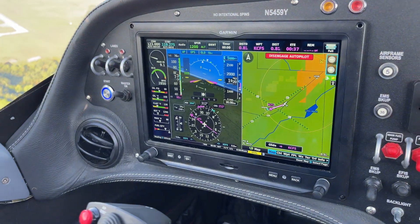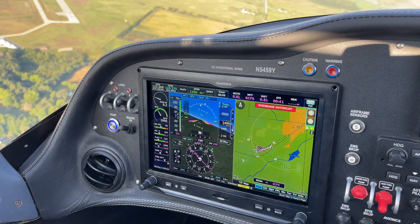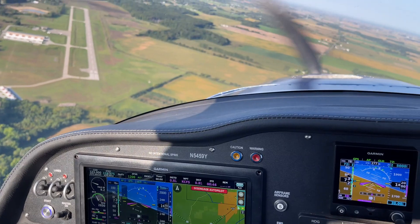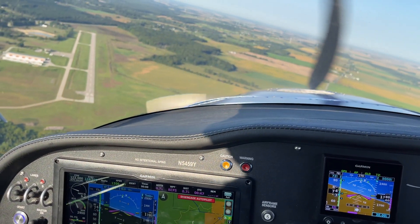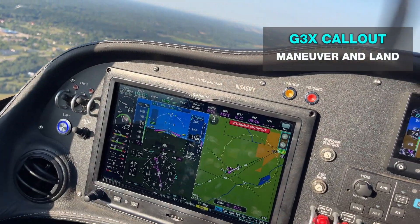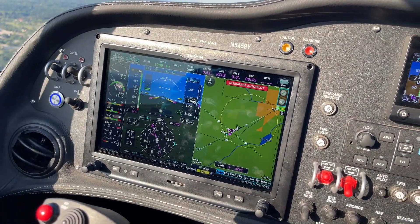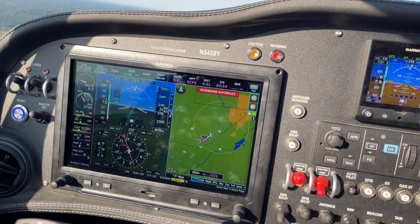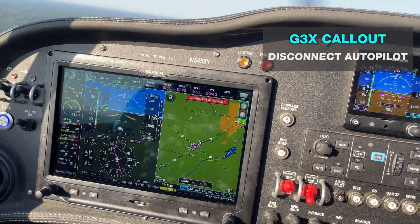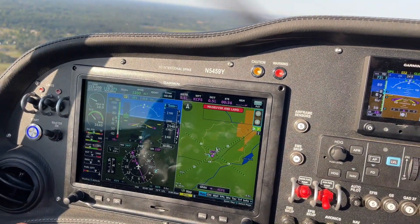Like we said in our last video, by no means is this intended to be an auto land — it's just here to get you to the airport and get you close. You can hear we're at 1,000 feet; it wants us to maneuver and land. It keeps telling me to disconnect. I'm going to go ahead and take over now because I'm feeling a little uncomfortable.